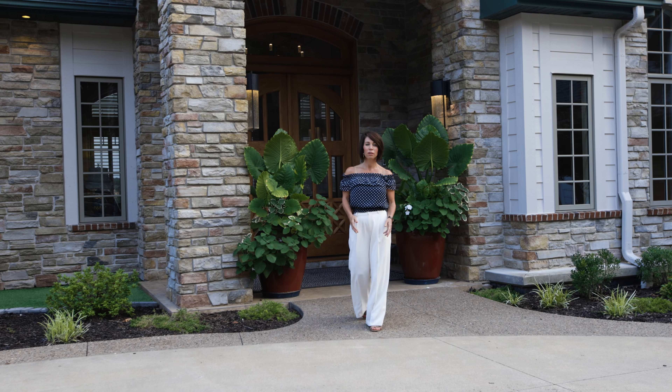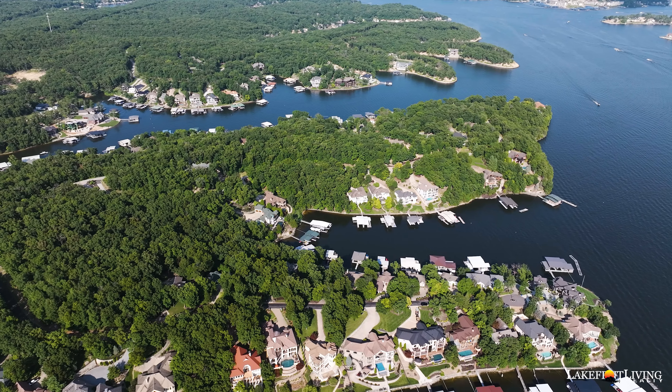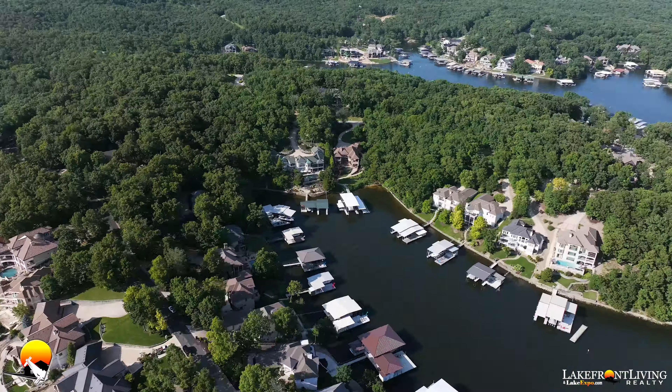Perfectly situated on just under two and a half acres, I can promise you this lakefront estate is like no other you've seen.